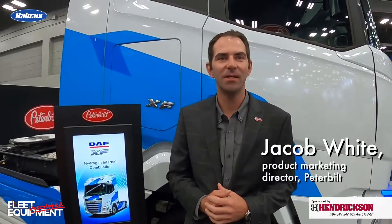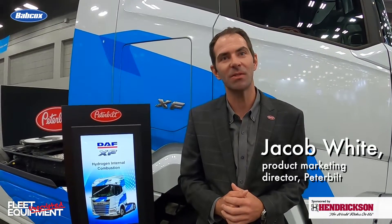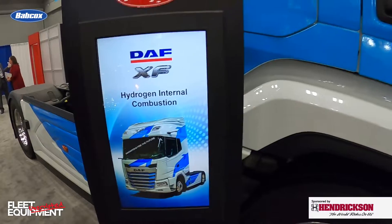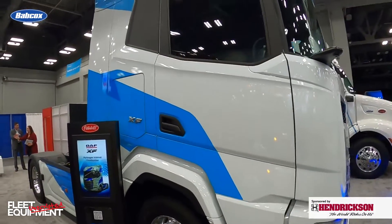You've got a unique truck here in your ATA MC&E booth this year. This is a DAF truck, but it has an interesting powertrain. Can you tell me about it? It is a really neat truck, especially for this audience. We took the opportunity here to bring over a DAF XF truck from Europe. It's a sister brand owned by PACCAR, produced in Europe, distributed throughout the world with production in other locations as well. And this particular unit has a hydrogen internal combustion MX engine as a demonstrator in order to show the feasibility of that product as well as raise awareness.